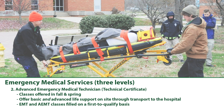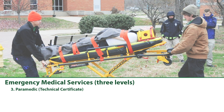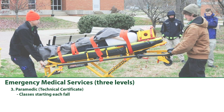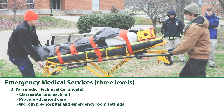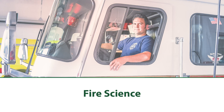AEMTs have the option of continuing to become paramedics. The paramedic certification is completed over a 12-month period starting each fall semester. Paramedics provide advanced care for those with critical illnesses and injuries, working in pre-hospital and emergency room settings.